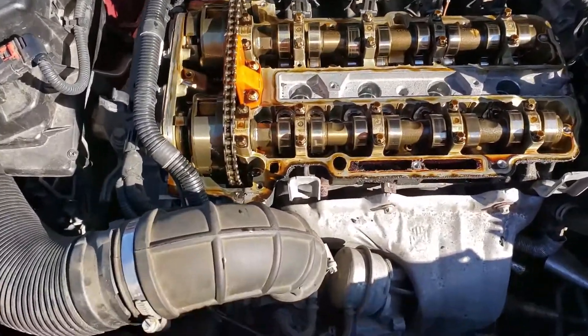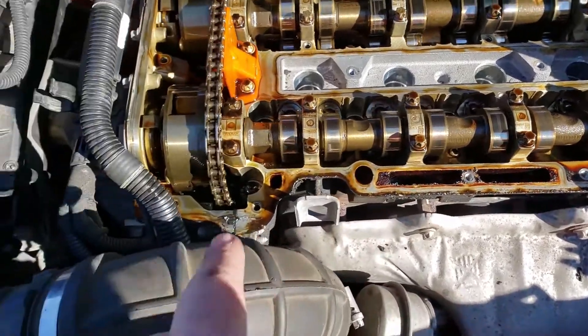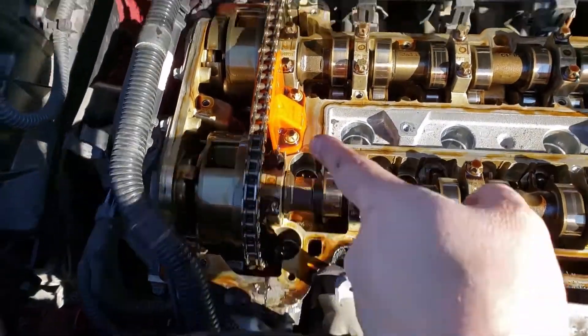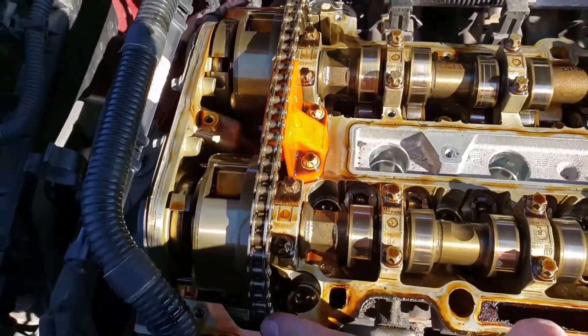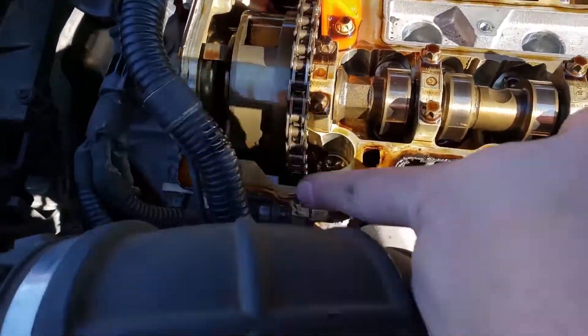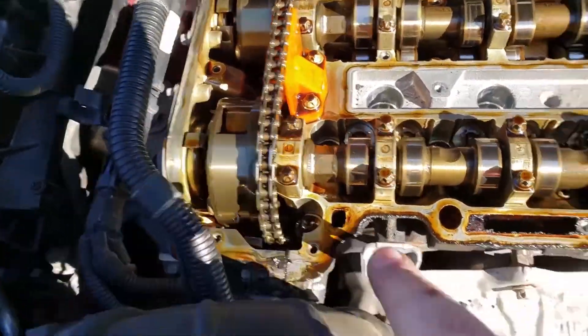Now that the valve cover is off, make sure you clean up all this passage and oil residue. Especially right in here where these two pieces meet, because this is where we're going to put some RTV silicone gasket maker — it will cause a leak if you don't. So I'm going to go ahead and get that cleaned up all along here.